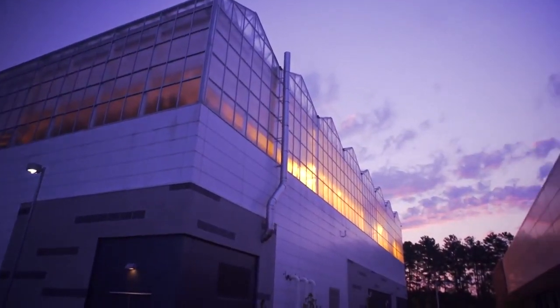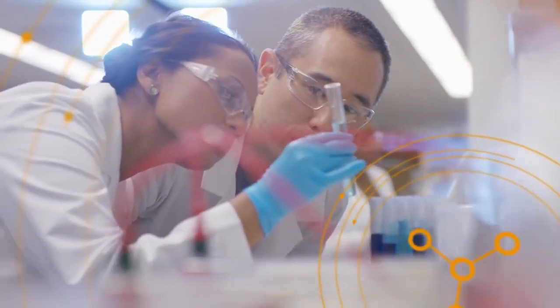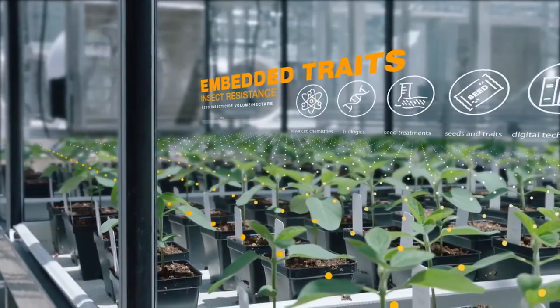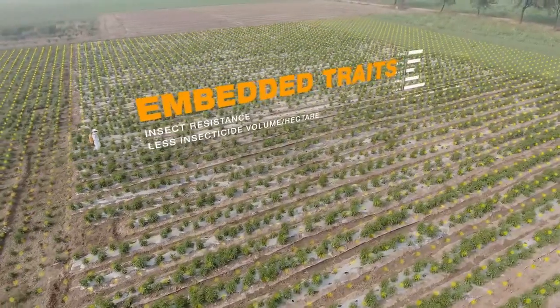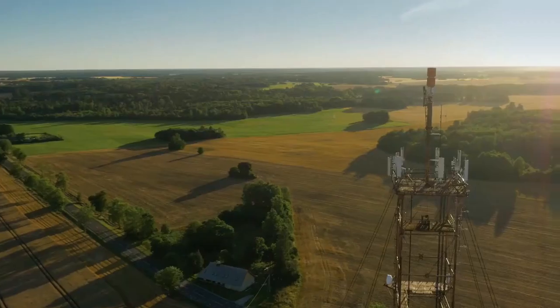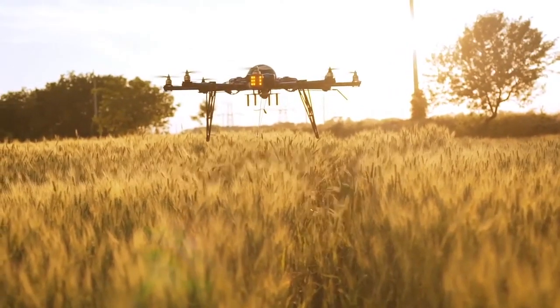The environmental impact of crop protection is a factor our scientists measure and consider when developing new product innovations. Advancements in seeds and traits, biologicals, advanced chemistries and seed treatments mean that farmers have a broad toolbox to choose from. We are also developing digital technologies that will enable farmers to apply these crop protection tools only when and where they are needed.